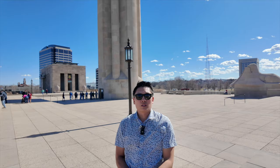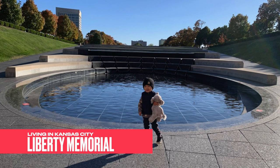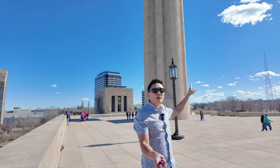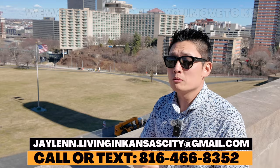Where we are right now is called the Liberty Memorial, and this is on top of the World War I Museum. It's a really cool museum and a must-visit if you're passing through Kansas City. You can see there's a group getting ready to go all the way to the top of the Liberty Memorial, which is probably an even better view of the Kansas City skyline. But we're going to head down there to Union Station, which is an active train station right now and also one of Kansas City's biggest attractions.